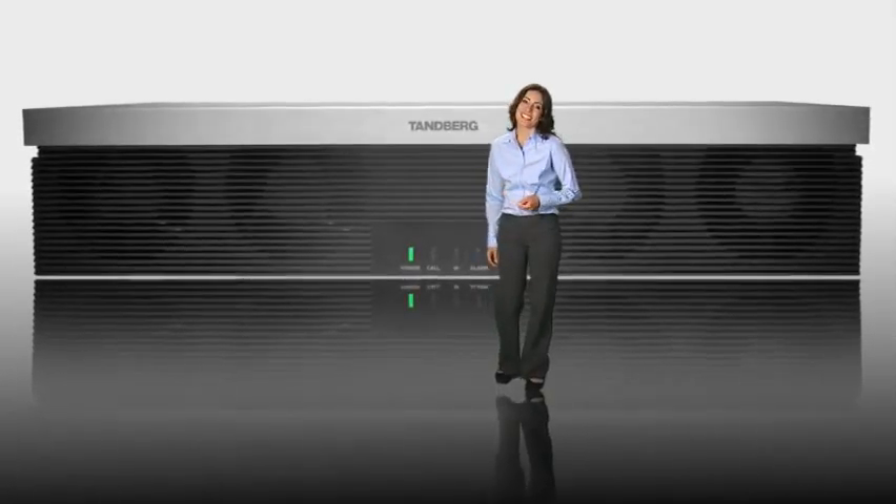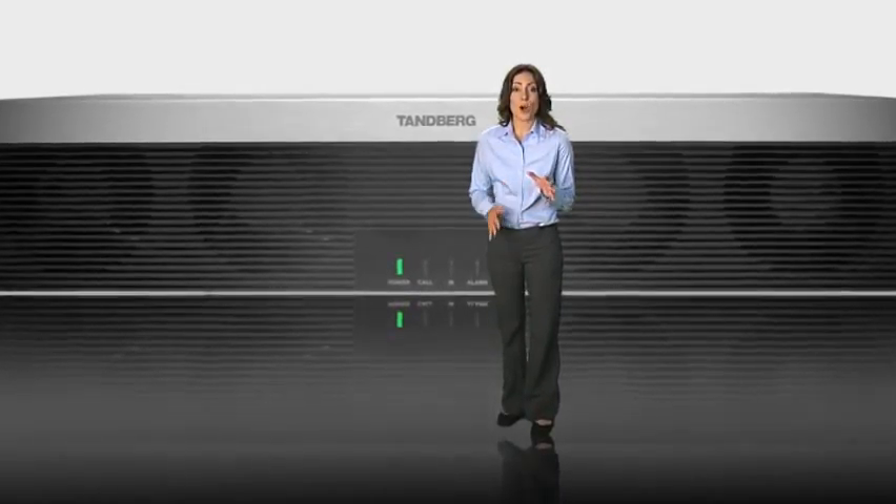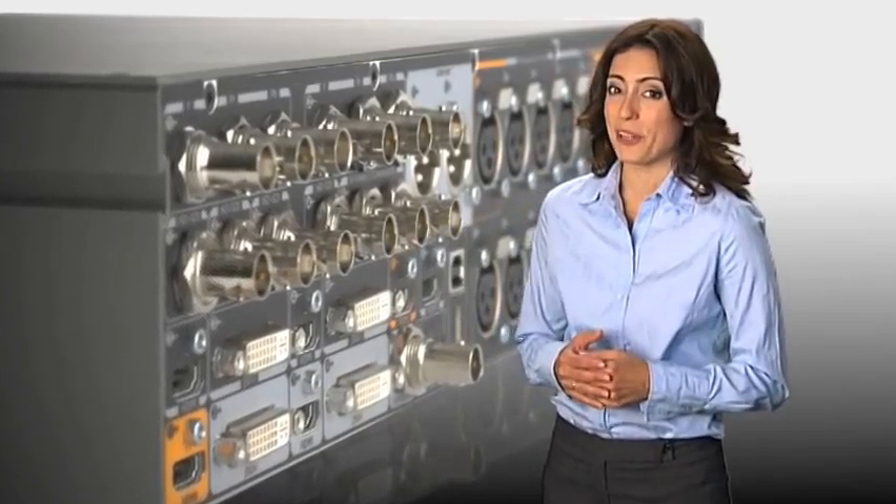The Tanberg C90, the most powerful and flexible video engine available, delivering the ultimate video and audio quality with the most inputs and outputs.